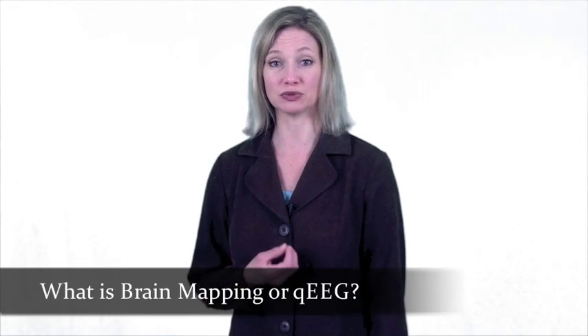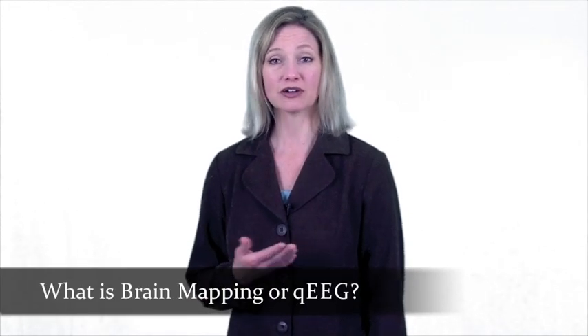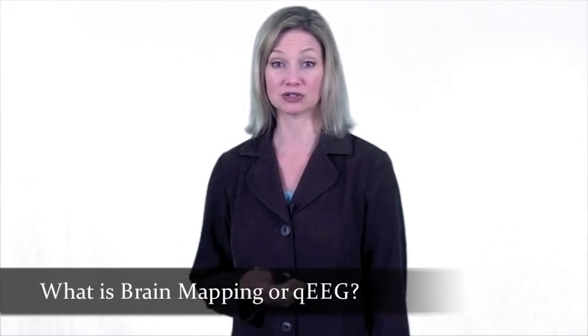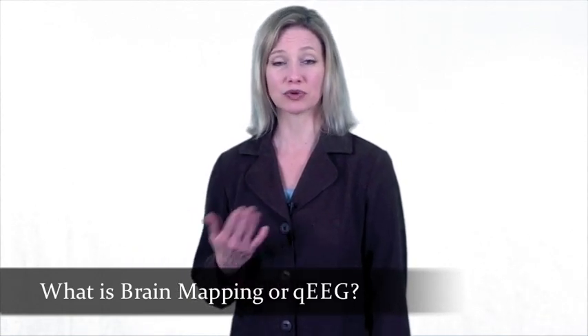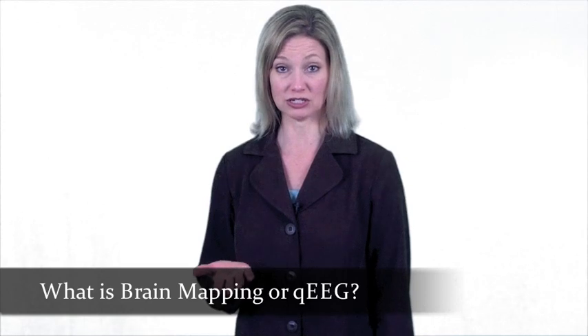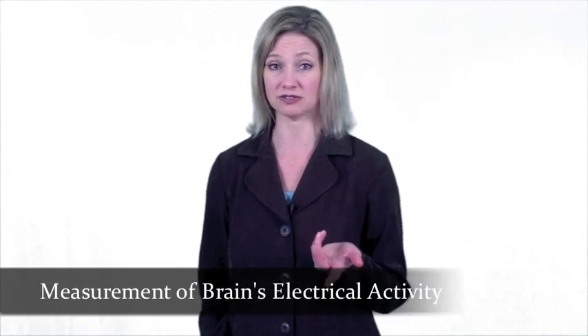What is brain mapping or QEEG assessment? How can it help people with learning disabilities or ADHD? According to Dr. Collins, brain mapping or QEEG is a measurement of the human brain and its electrical activity.